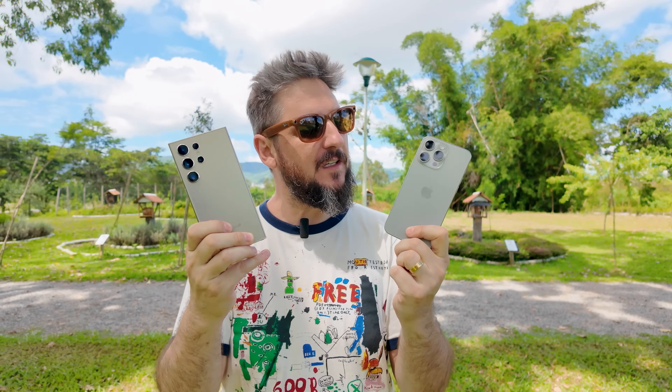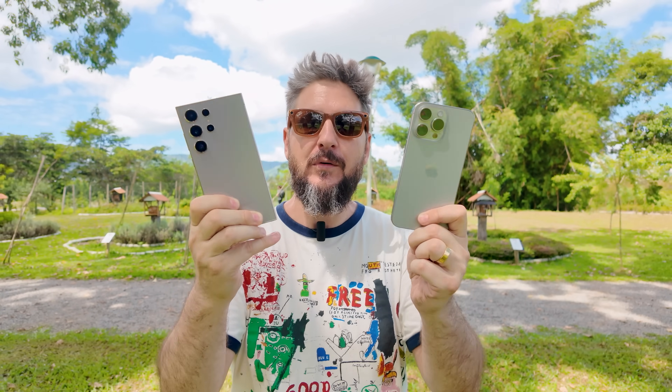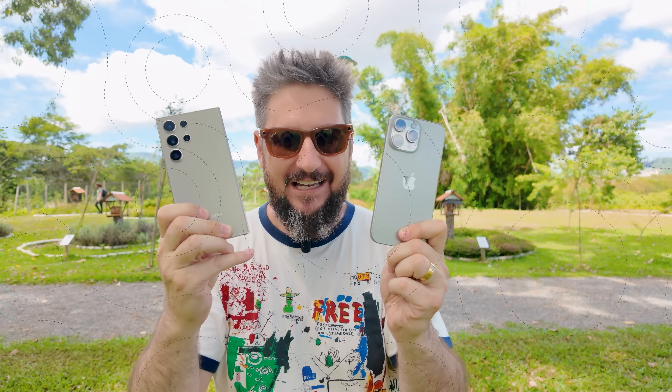Então a gente vai falar da construção e do design, os materiais usados, vai falar da qualidade da tela, do brilho, da resolução, das câmeras — quem se sai melhor nesse desafio das câmeras desses dois telefones poderosos — a autonomia de bateria, sistema e muito mais. Mas chega de enrolação, bora conferir o primeiro quesito que é o design.